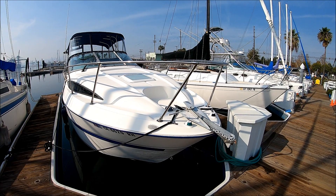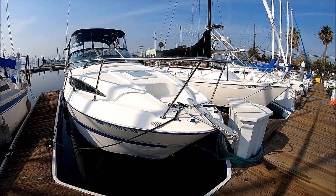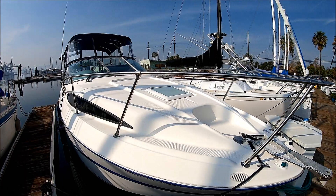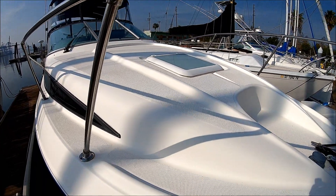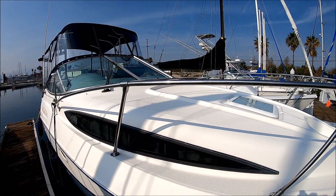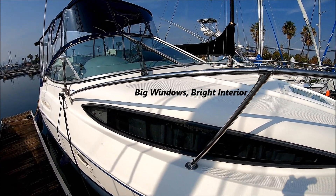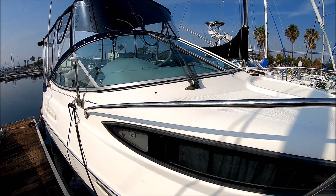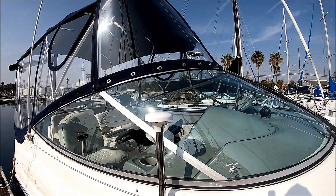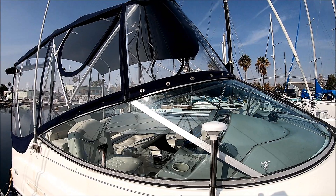We start off here at the starboard bow on this 24-foot Bayliner Cruiser. We can see we've got a nice anchor right there, and room on the deck for a nice cushion. We've got aggressive non-skid decking throughout, so when at rest it's nice and easy to come get a pad and lay out here. Notice these big slash windows Bayliner was famous for.